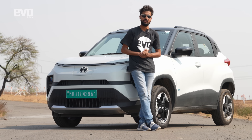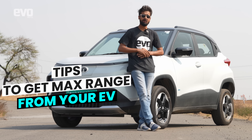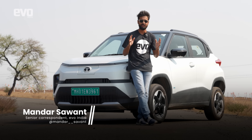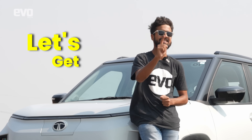Hello everyone and welcome to EVO India. Today I'm going to be sharing a few essential tips with y'all with which you can squeeze out the most driving range from your electric car. This is going to be an educational video so y'all better buckle up. To demonstrate it I've got the all-new Tata Punch.EV with me, so without any further ado, let's get cracking.